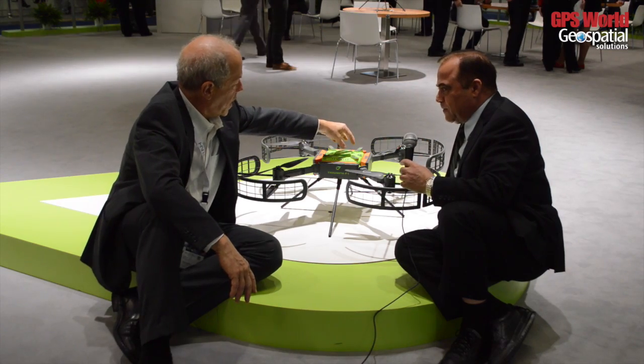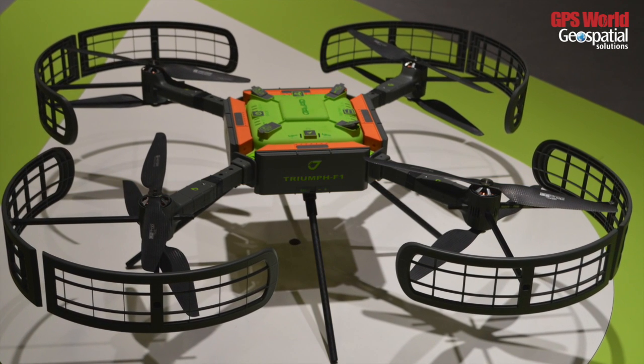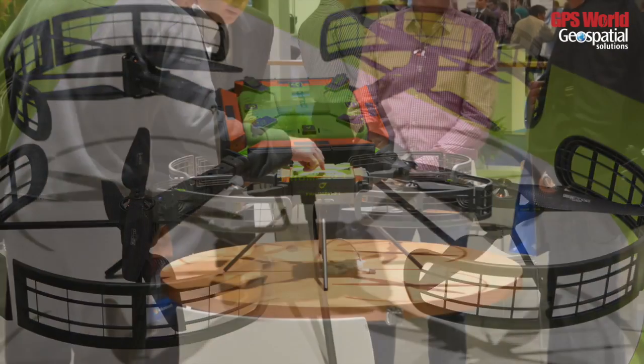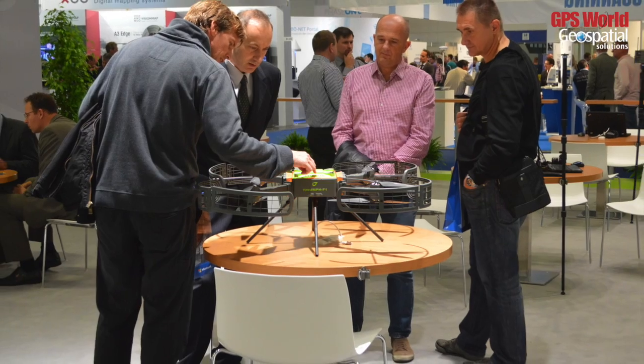What is at the core of this machine? The core of this machine is high precision GNSS. It's very similar to our field-tested Triumph 1 — we added eyes and wings to make the Triumph F1.